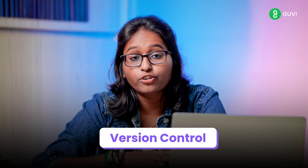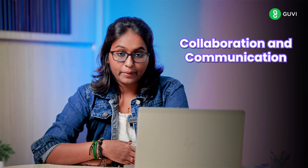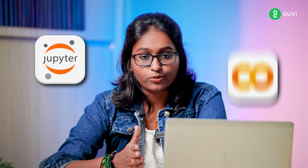Lastly in this section, you will learn about version control — learn to use version control systems like Git. Next is collaboration and communication. Improve your communication skills, both verbal and written, which is very essential for any job role. Learn to collaborate using tools like Jupyter Notebooks or Google Colab.